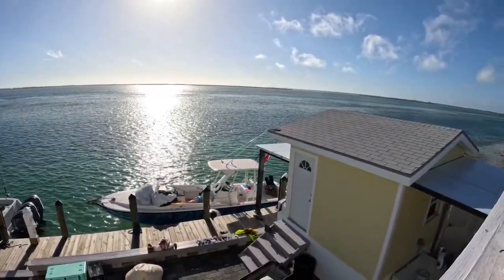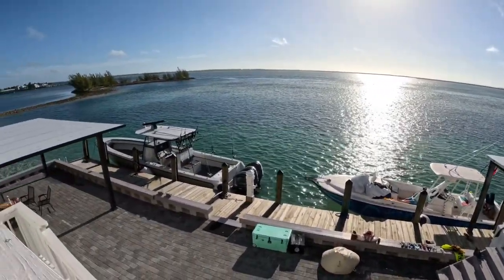70 feet of dock right there. Beautiful — thank you Rudy for a nice little tour, I appreciate it.